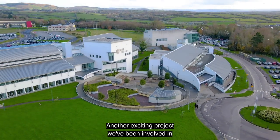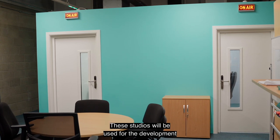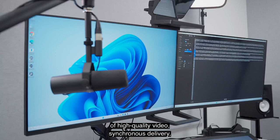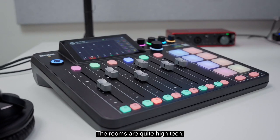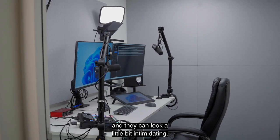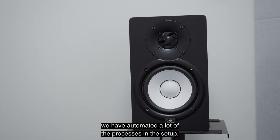Another exciting project we've been involved in is setting up media studios on campus. These studios will be used for the development of high quality video, synchronous delivery, podcast creation and much more. The rooms are quite high-tech and they can look a little bit intimidating. To counteract that intimidation factor we have automated a lot of the processes and the setup.